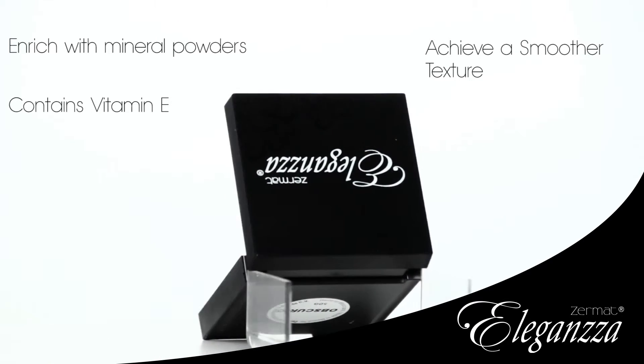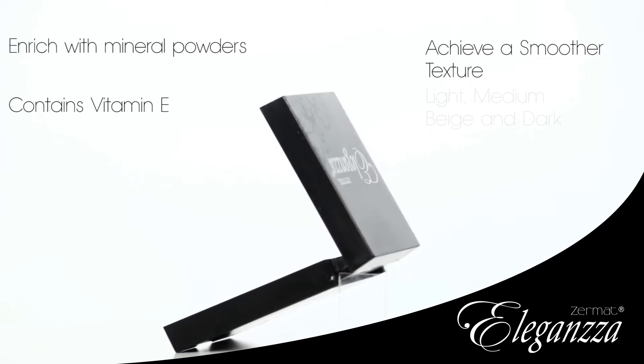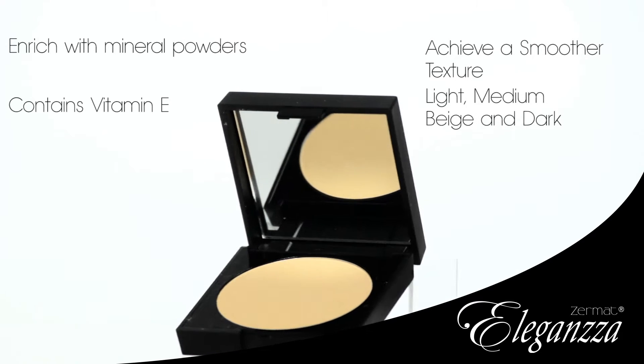Available in four shades, ideal for any skin tone: Light, Medium, Beige, and Dark.